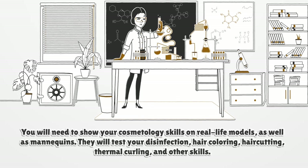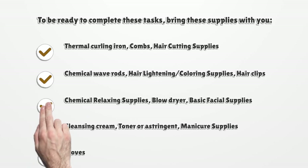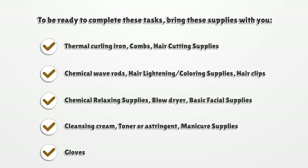You will need to show your cosmetology skills on real-life models as well as mannequins. They will test your disinfection, hair coloring, hair cutting, thermal curling, and other skills. To be ready to complete these tasks, bring the following supplies with you.